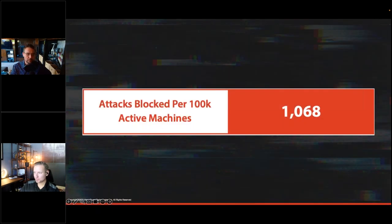Moving to endpoint threats: this data comes from WatchGuard EPDR and Adaptive Defense 360. With detections in the tens of millions, data is normalized to per 100,000 endpoints to make it consumable. On average, out of 100,000 endpoints, the endpoint product detected about 1,068 threats or pieces of malware — in some cases living-off-the-land malware or indicators of attack associated with malware rather than traditional malware files.